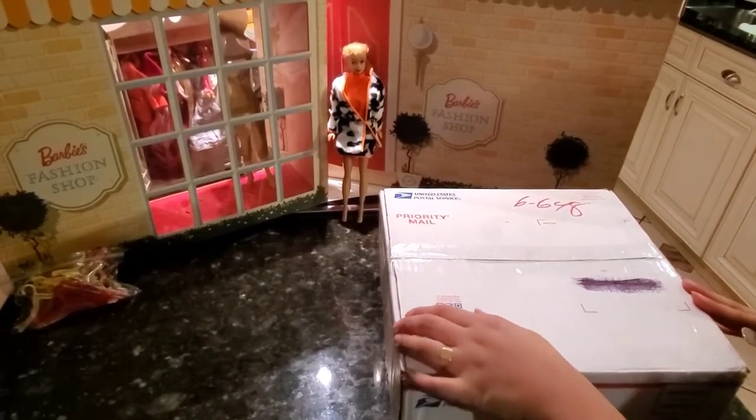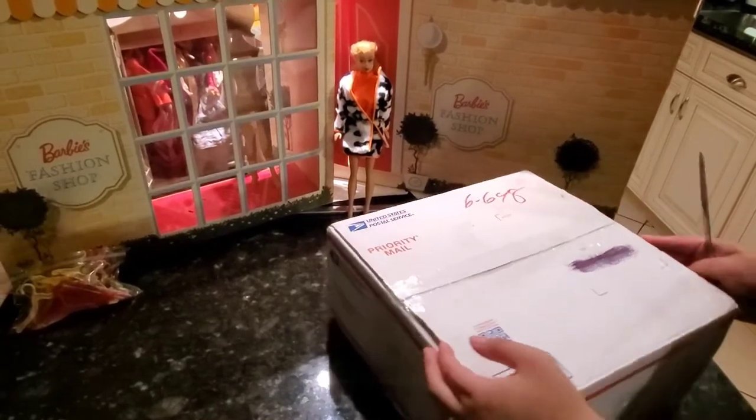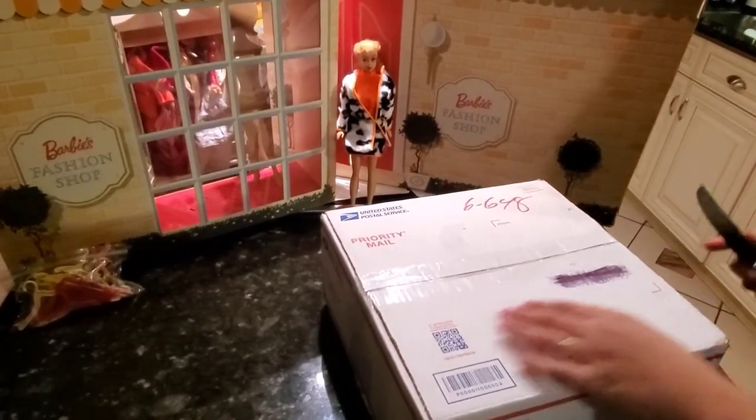Hey guys, welcome back to my YouTube channel. I have a lot of Barbie clothes that I won at an auction and I would like to share this with you guys. So let's get started.